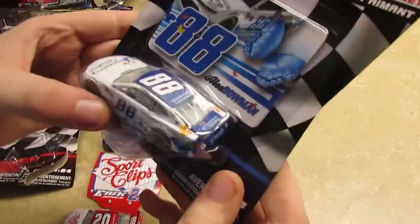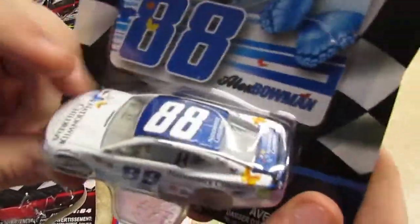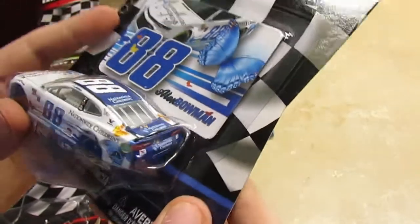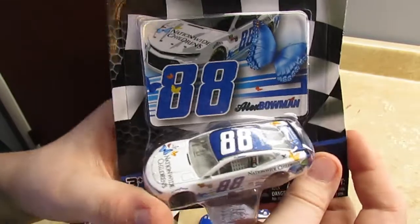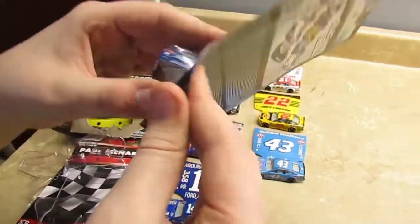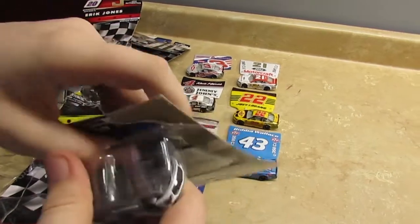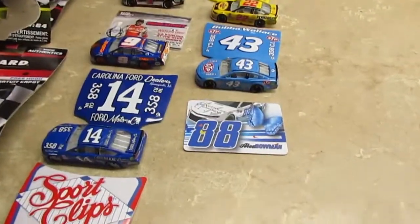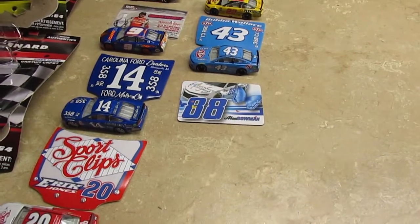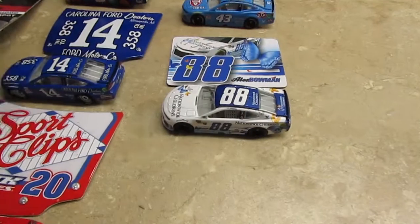Now let's finally go on to Alex Bowman. You can see this one is not a throwback paint scheme, but it does have a nice free magnet, and the sponsor is Nationwide Children's. Let's open it up. Here's the magnet, and here is the car — pretty good.